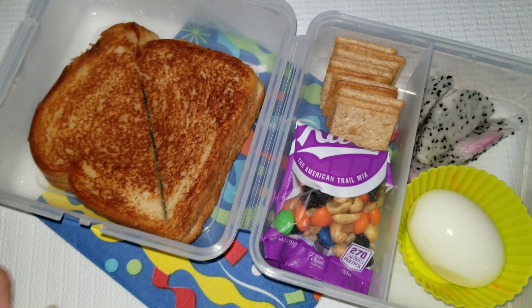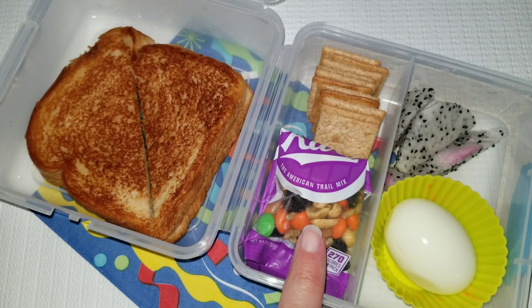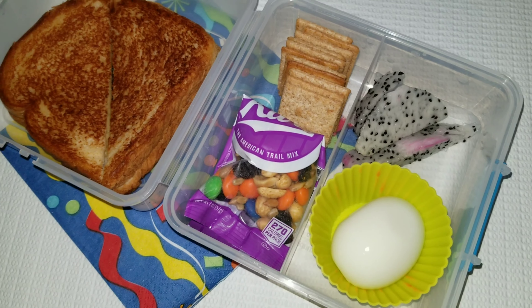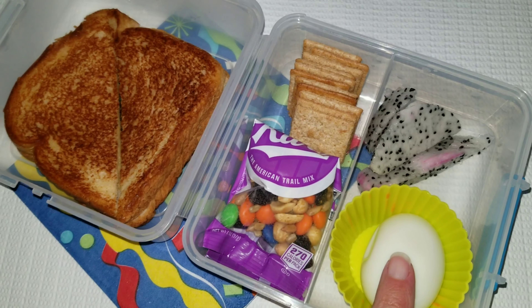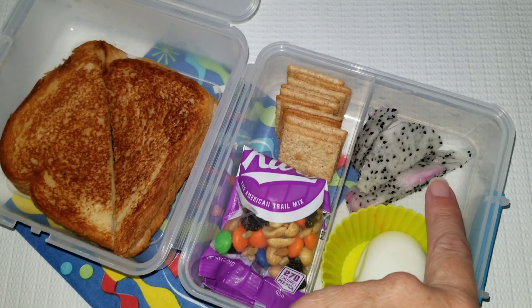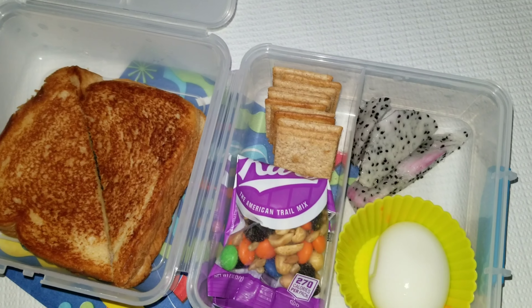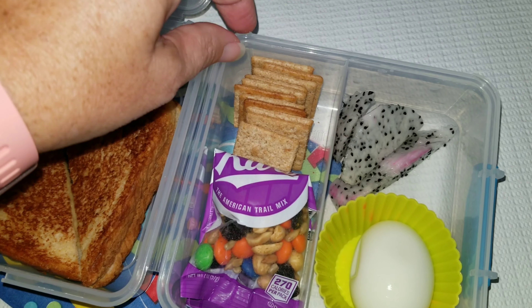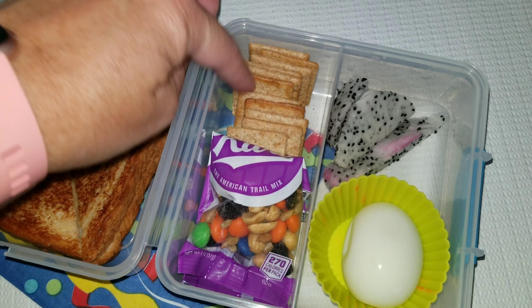Here is Allison's lunch for the day. She is getting a grilled cheese sandwich with some trail mix. She's also getting a boiled egg. She's getting some dragon fruit — I'm not sure if she likes that or not but she's going to give it a try — and some whole wheat crackers.